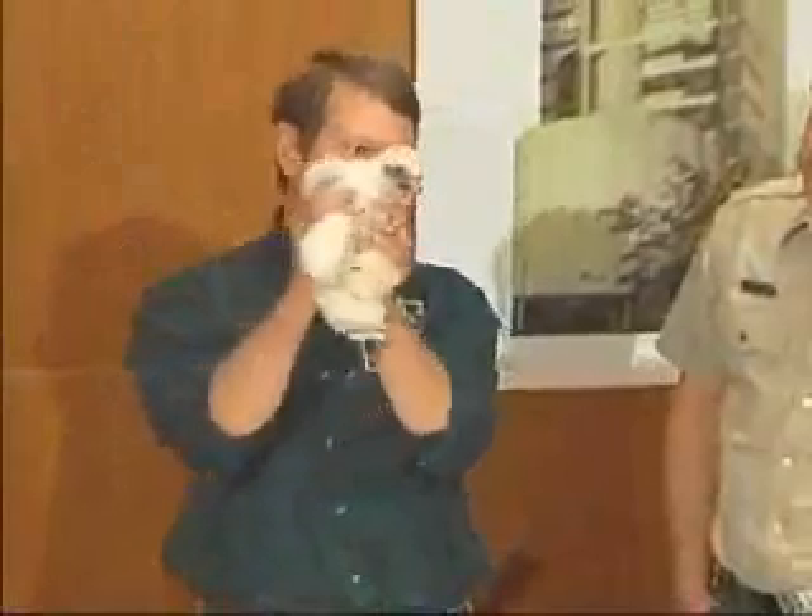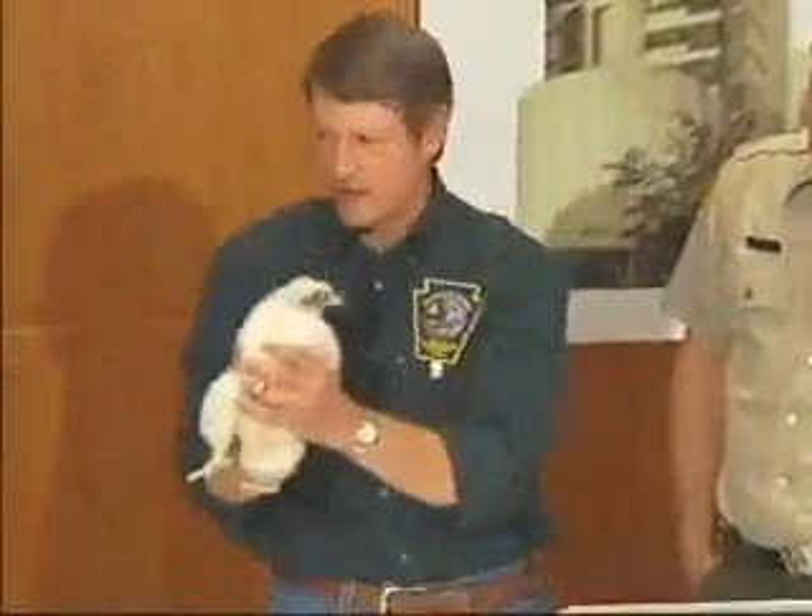They eat smaller birds, which they catch in midair, and they catch them with their feet. So that's how they get their food.